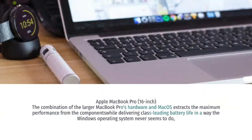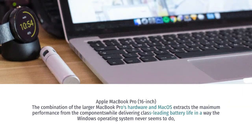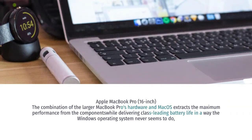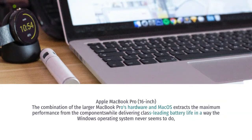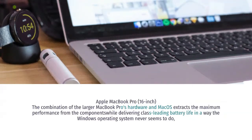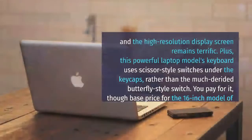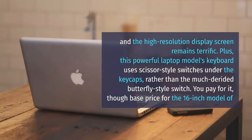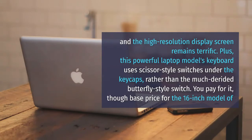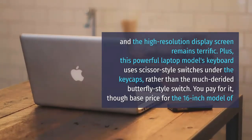Apple MacBook Pro 16-inch. The combination of the larger MacBook Pro's hardware and macOS extracts the maximum performance from the components while delivering class-leading battery life in a way the Windows operating system never seems to do. The high-resolution display screen remains terrific. Plus, this powerful laptop's keyboard uses scissor-style switches under the keycaps, rather than the much-derided butterfly-style switch.